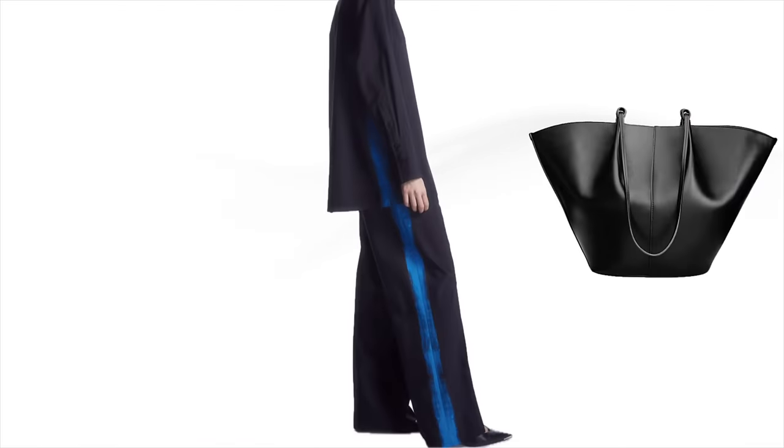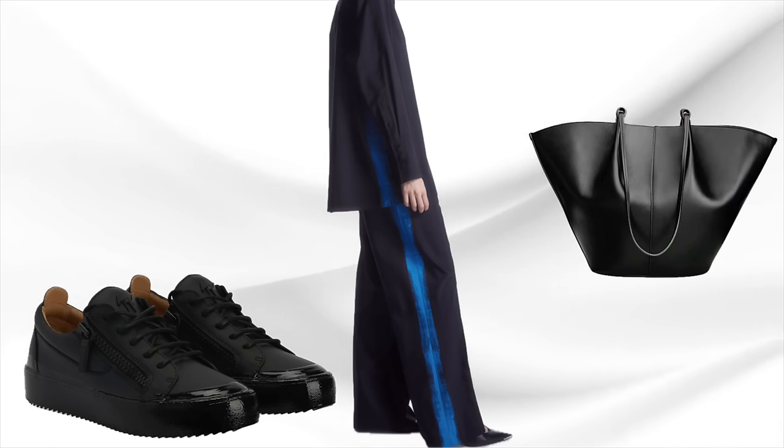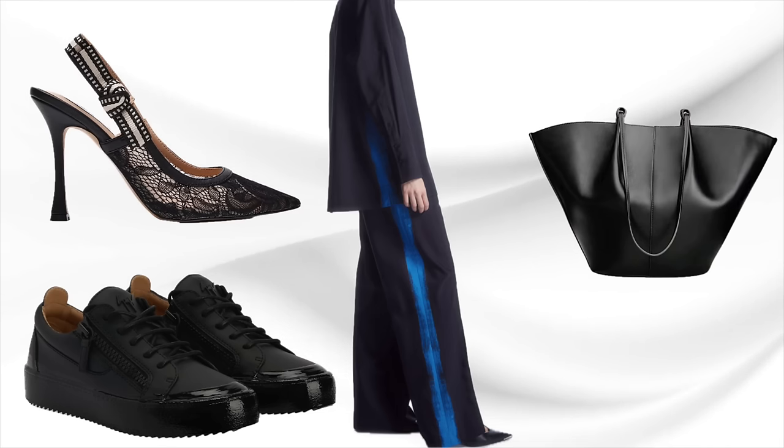Look number one: I've been eyeing this set probably for six months. There's just something about that stripe up the side of the pants — it gives it a tuxedo type look, so chic and elevated. I love the matching shirt, though I'd tuck it in and add a plain belt. Pair it with heels and small earrings. I also found a beautiful black smooth leather purse and some Giuseppe sneakers to give it a feminine-masculine type of look.